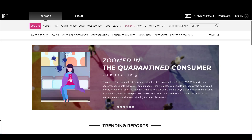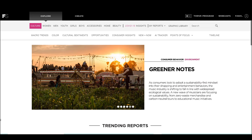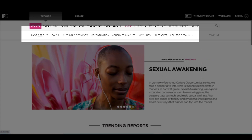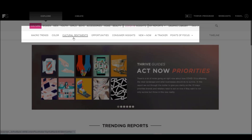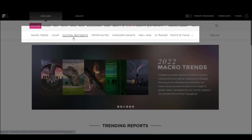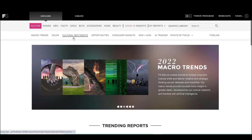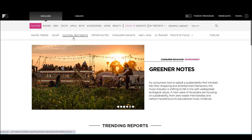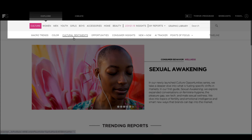When you first open up Fashion Snoops Culture, you will notice that there is a fairly lengthy group of submenus. The first three of these — macro trends, color, and cultural sentiments — are really more about the long-term, the long-range plan, the big picture. These reports you will later see referenced in the product category reports, such as the visionary and forecasting reports for women's wear, men's wear, home, beauty, and so forth.